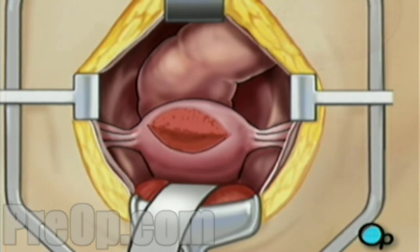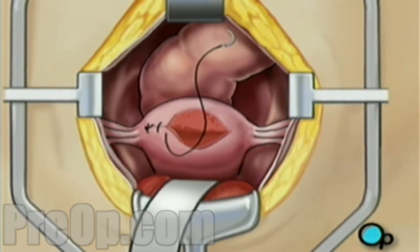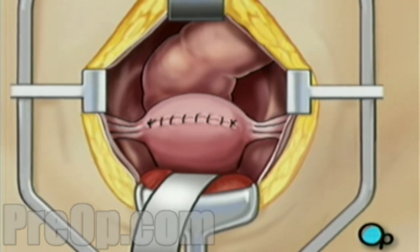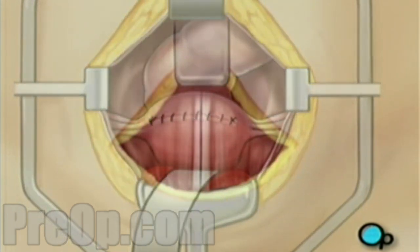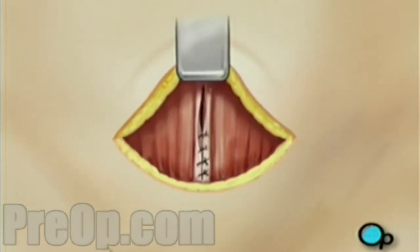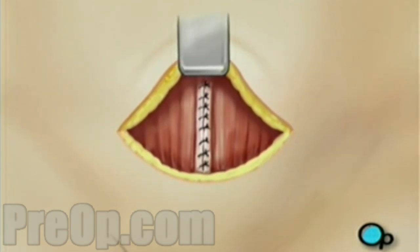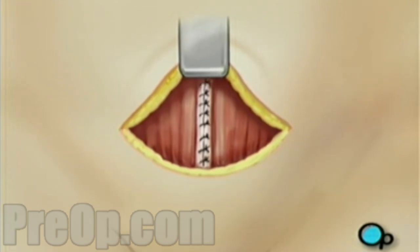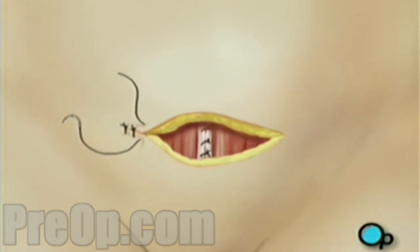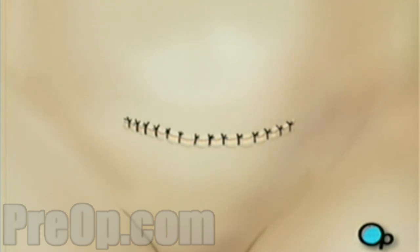A series of stitches are used to close the incisions. First, the uterine wall is closed. Then the muscle retractor is removed and the abdominal muscles are sewn together. Finally, the incision in the skin is closed, and a sterile bandage is applied to the site.